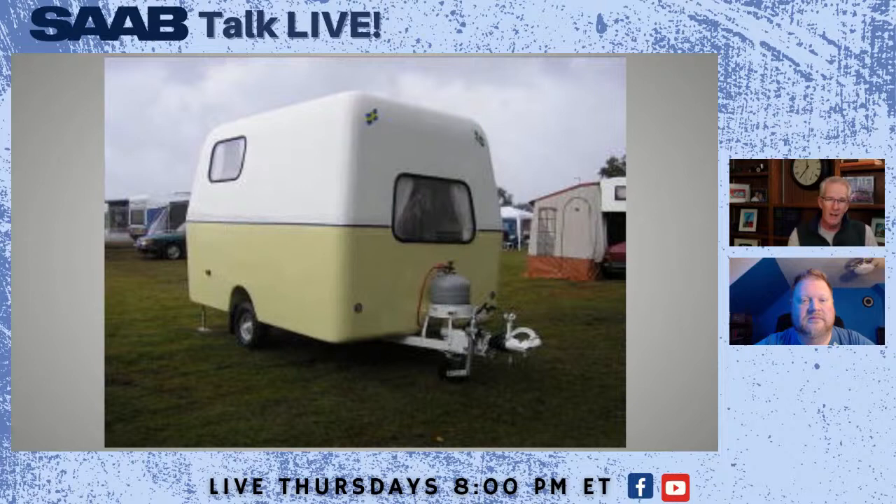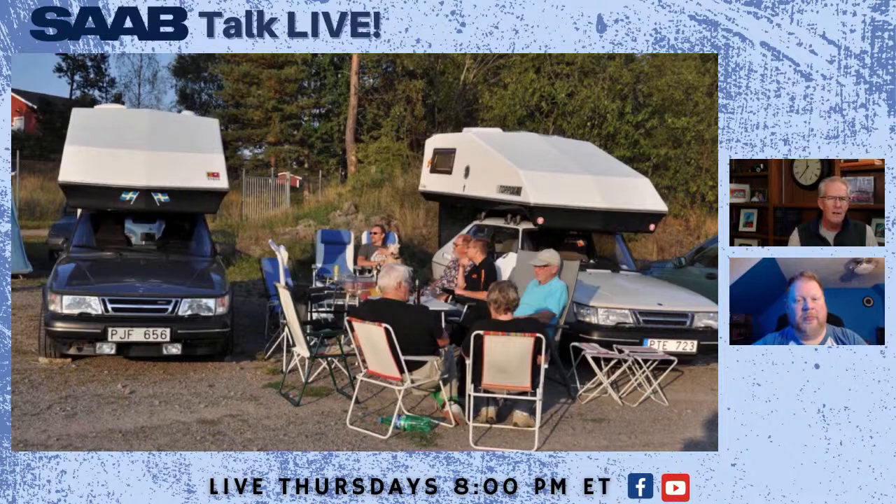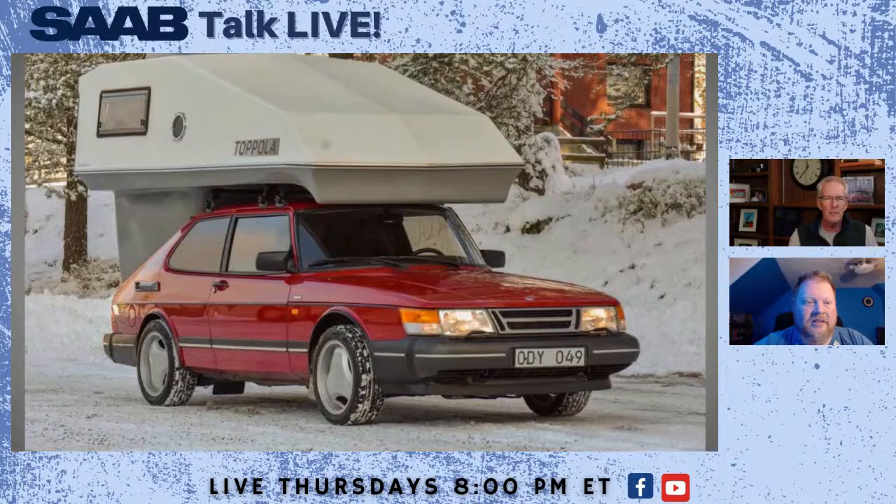I've been interested in these — the Topola, or Topola. These were campers that Saab built — you lift the hatchback off a 99 or a 900 and drop this in, and you've got room for the family to go camping. There's a little cooktop in there and space for sleeping, and I think there's even some running water provisions. In about 30 minutes, you can convert your Saab 900 into a camper. That's pretty crazy, isn't it? That's good stuff.